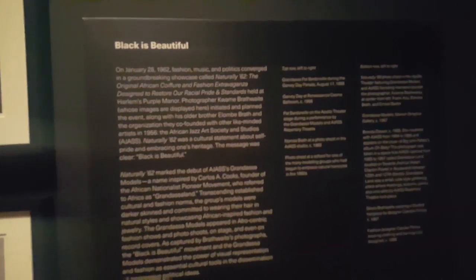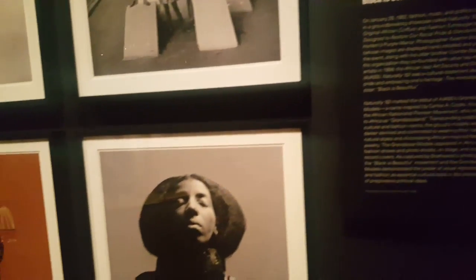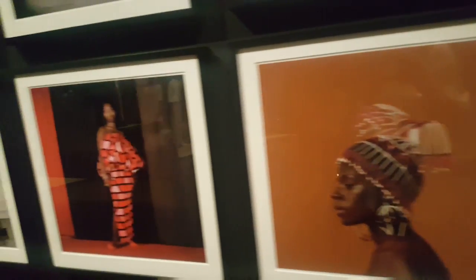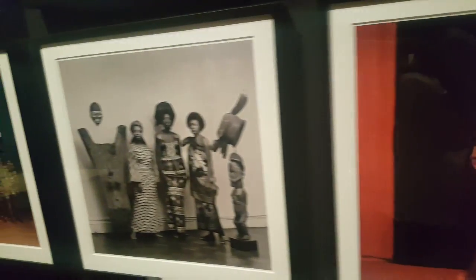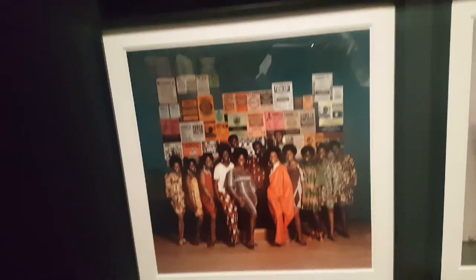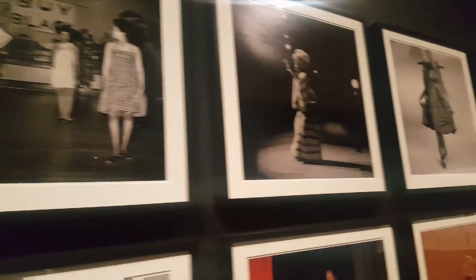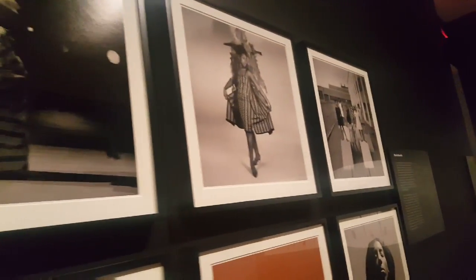In honor of Black History Month, this is their 'Black is Beautiful' display. It showcases different artistic and fashion elements from African American culture throughout time. I feel it's beautiful and I'm glad they have this as a representation of us.